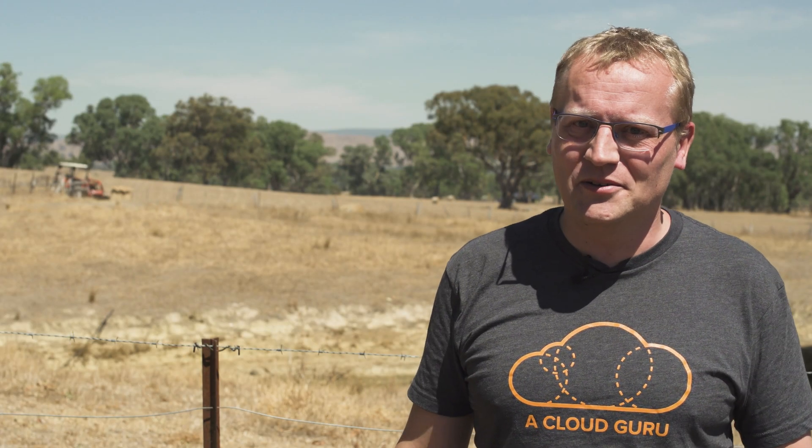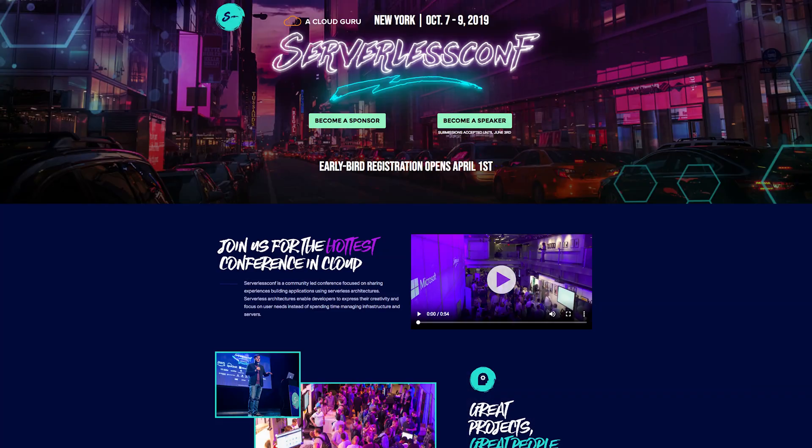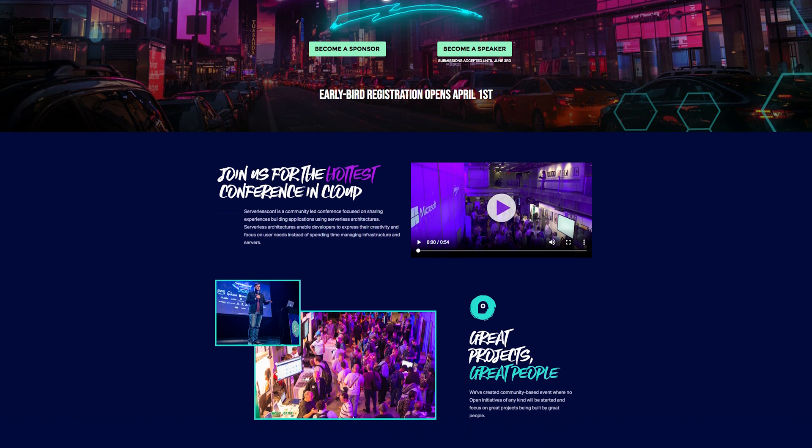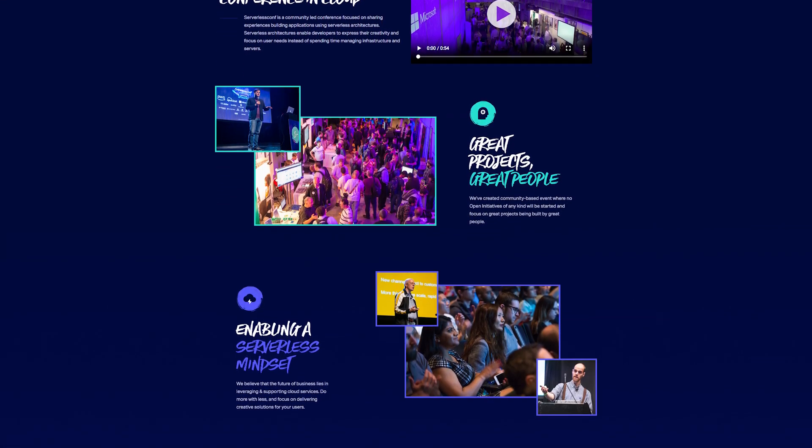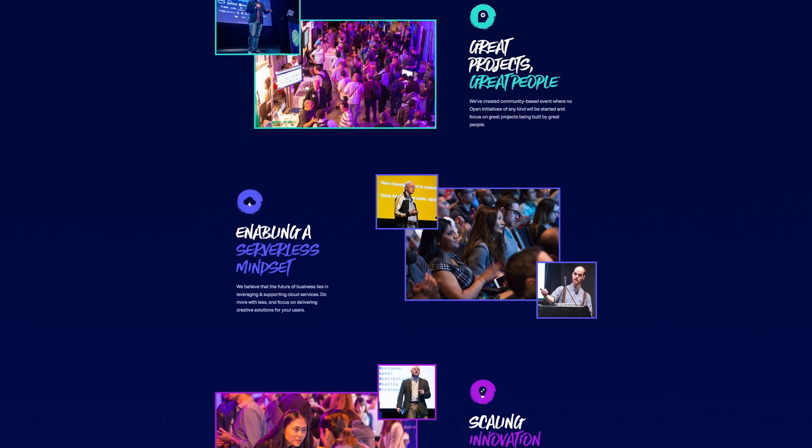At Llama Guru, we are big fans of serverless, so much so that we have our own conference entirely on the topic. The next serverless conference has been announced for October 7 to 9 in New York. If you want to become a sponsor, a speaker, or attend, use the link below to find out a lot more.